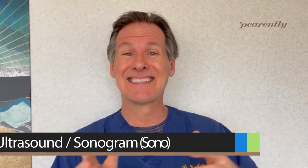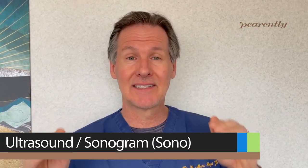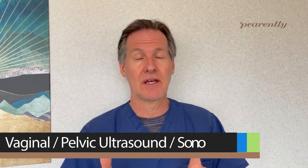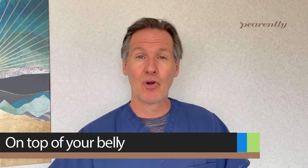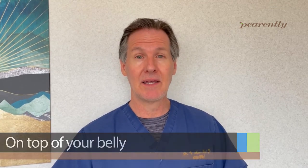Ultrasound and a sonogram are synonymous terms — they're the same thing. Important to understand, though, that a vaginal ultrasound or a pelvic ultrasound are the same term. A pelvic ultrasound can also be done abdominally — when the probe goes below your belly button, down by your pubic area, they're looking at your pelvic region. So a pelvic ultrasound in that scenario is done using the abdominal probe.